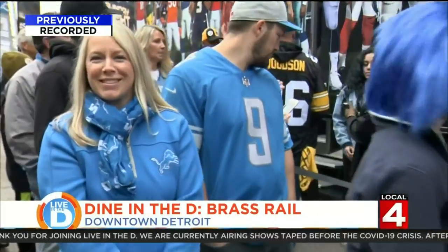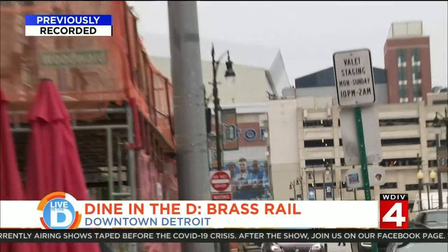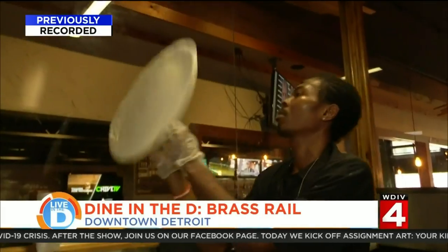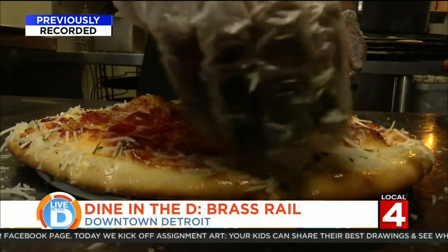Whether you're in town for a game or looking to grab a quick slice after work, the Brass Rail is a great place to gather to enjoy some za. That's part of the reason why Greg Russell loves this place.